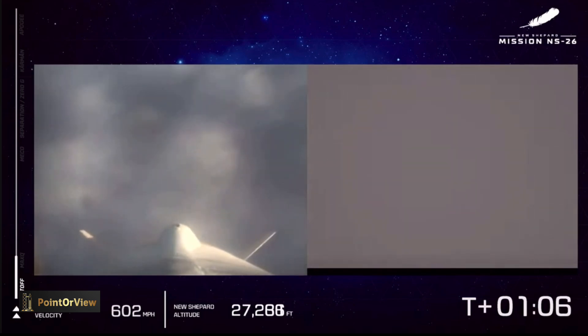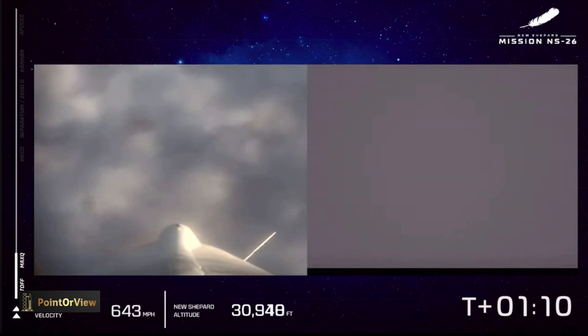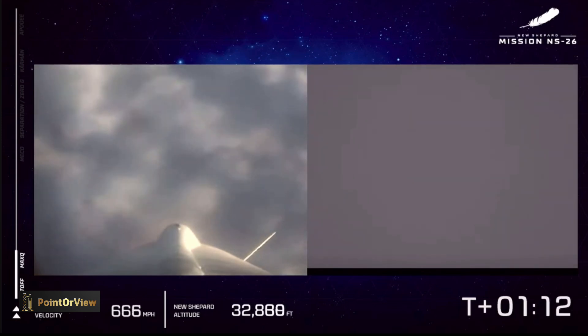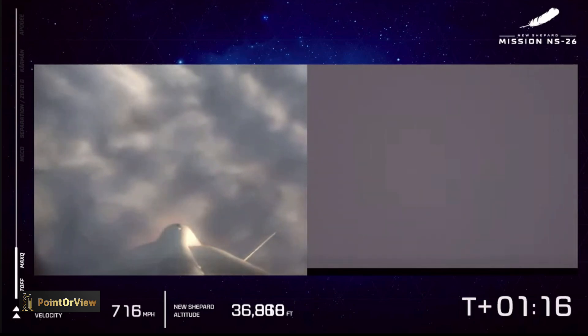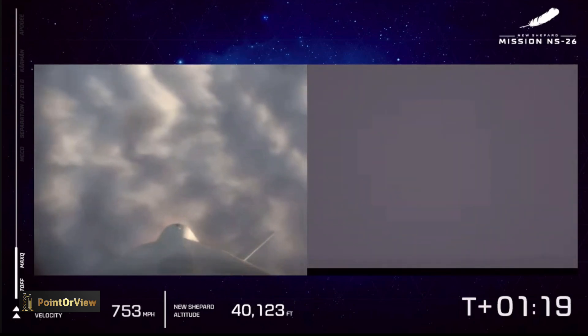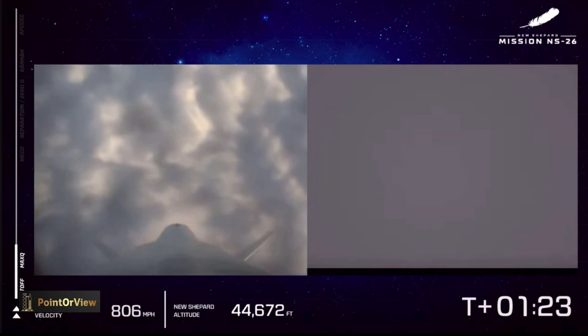Max Q has been confirmed — maximum dynamic pressure. It's one of the forces on the vehicle between the atmosphere and the speedometer at their maximum. We've punched right through it, as well as through that layer of clouds. The vehicle continues on its upward ascent towards space.